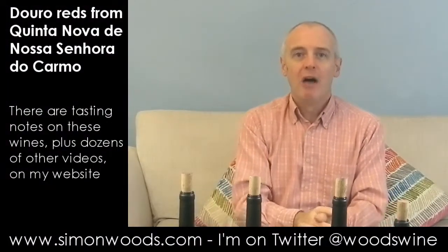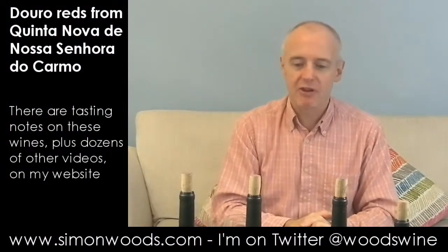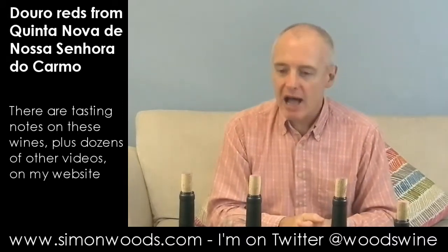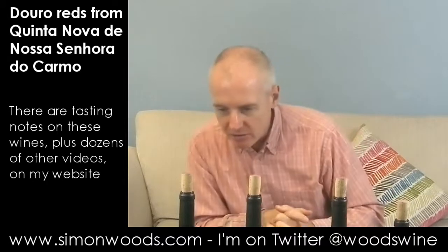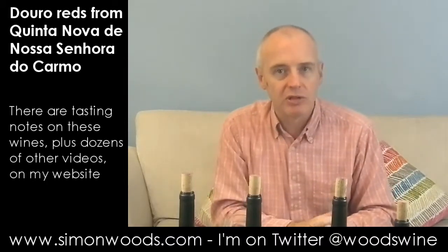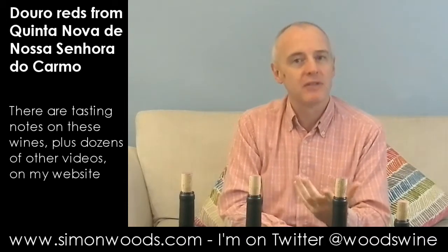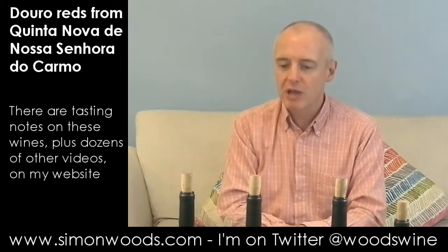Hi there, Simon from SimonWoods.com. I have four Douro reds in front of me, all from the same winery, Quinta Nova de Nossa Senhora de Carmo, and they are all 2011 vintage, which has been a great vintage for Port. Let's see if it's a great vintage for Douro table wine.